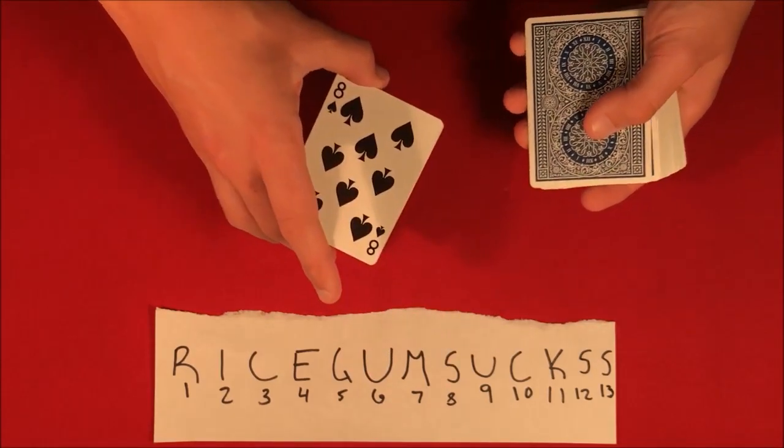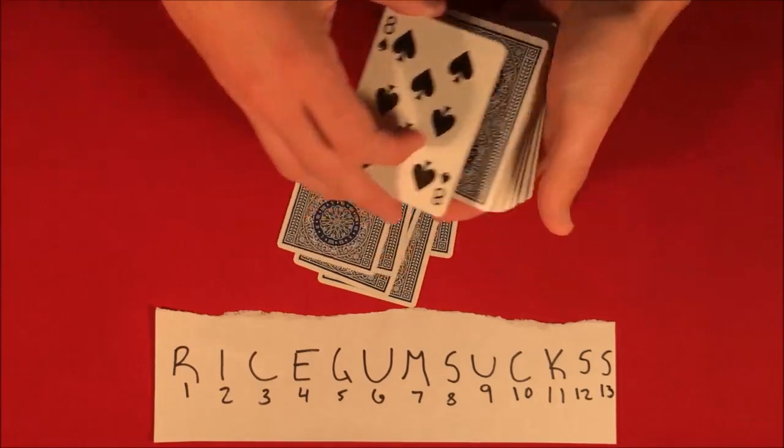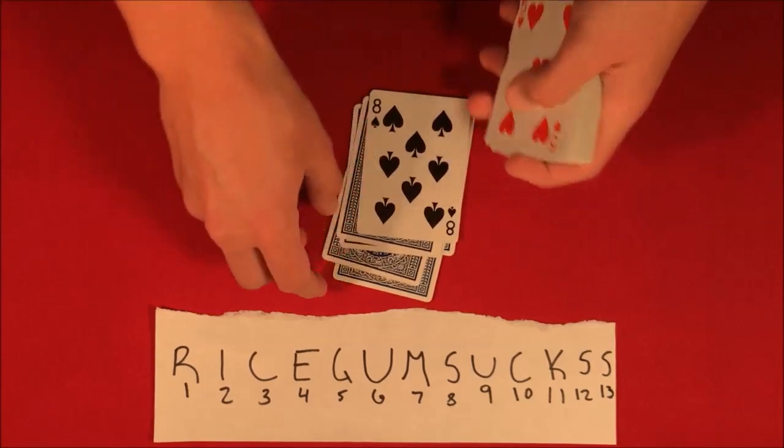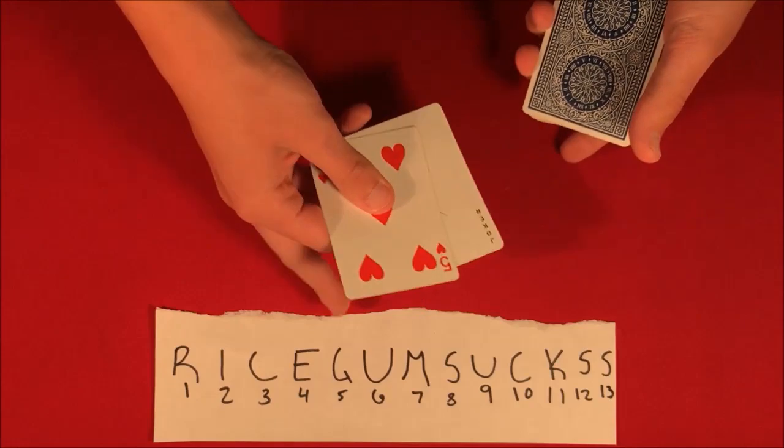So let's start at eight. Right now that is going to be the S, so we get to U, C, K, S — and just like that we're going to leave the eight with those cards.